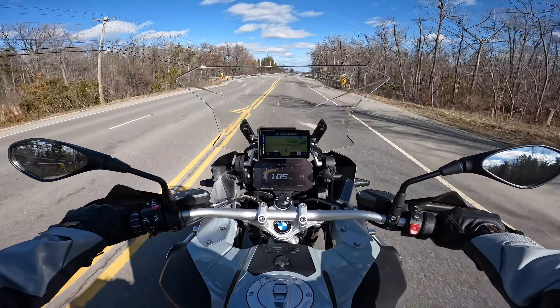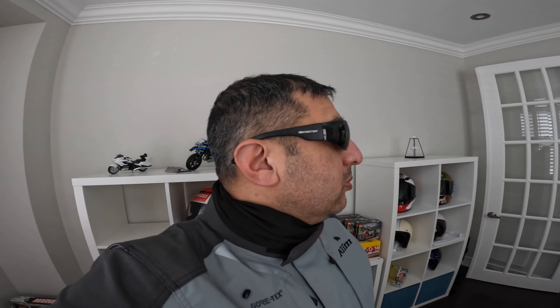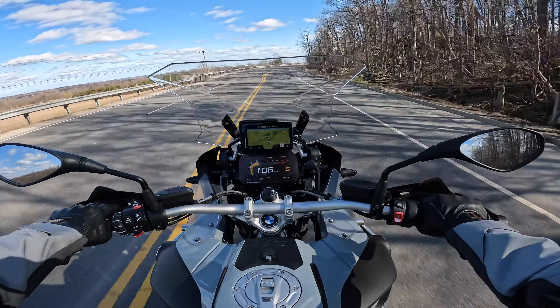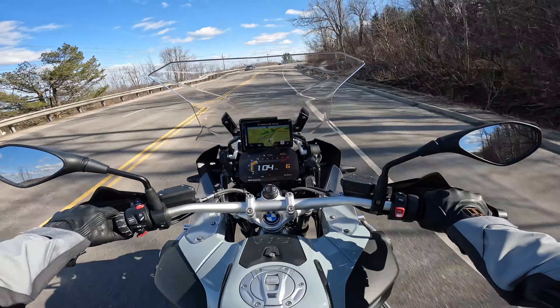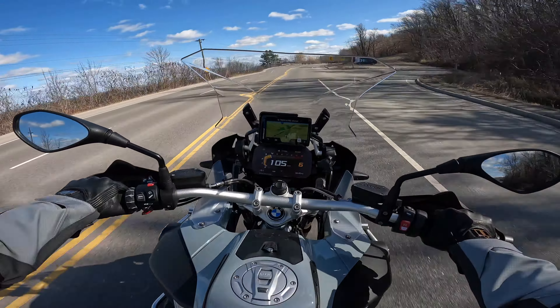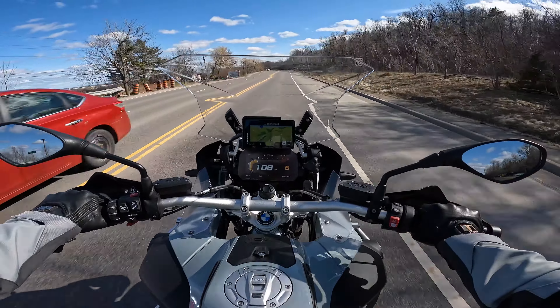So great to be testing the sunglasses out, and I would definitely totally recommend them. If anyone is looking for cheap sunglasses for riding, this is definitely a great one to go for.